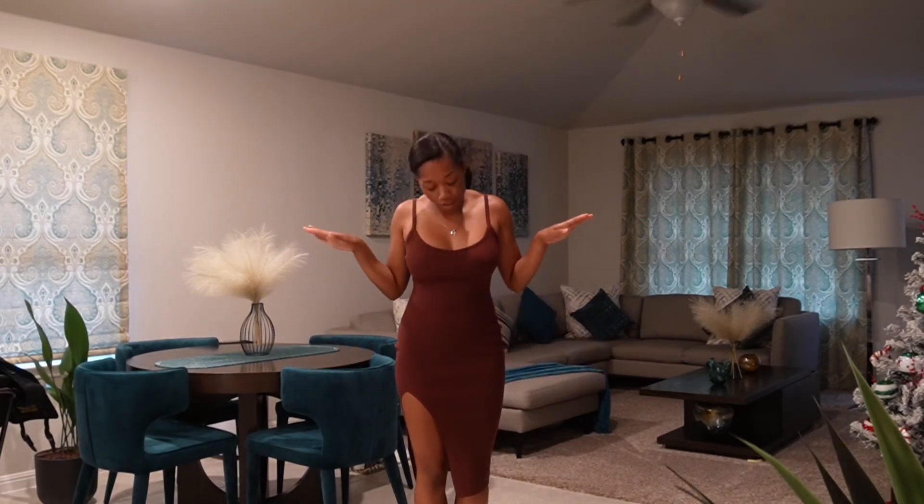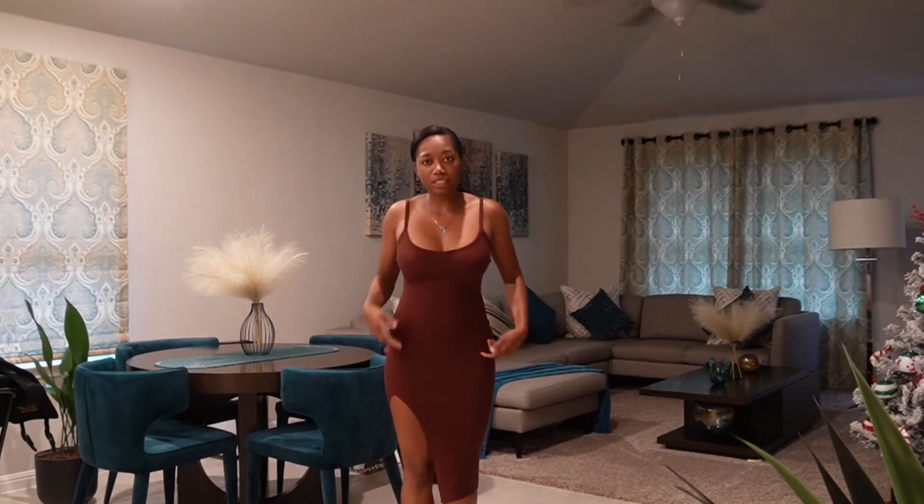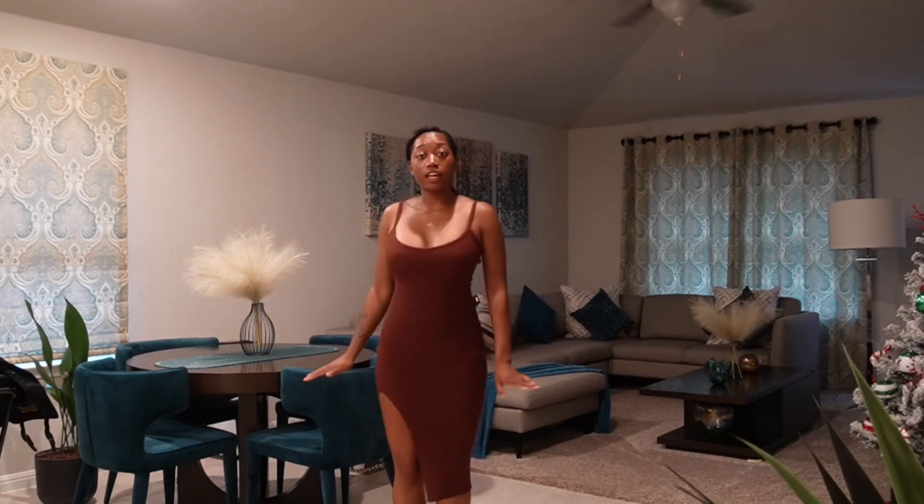Okay y'all, this is an evening outfit. I got her from Windsor. It's just a brown dress. I was definitely thinking you could wear her on an evening out, like a wine tasting or a cute little dinner. So yeah, this is that.